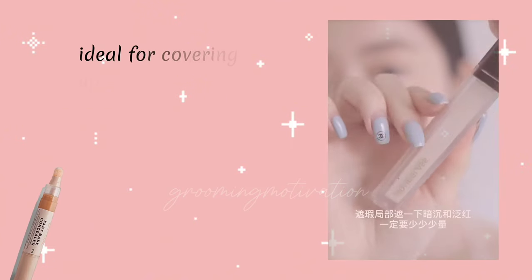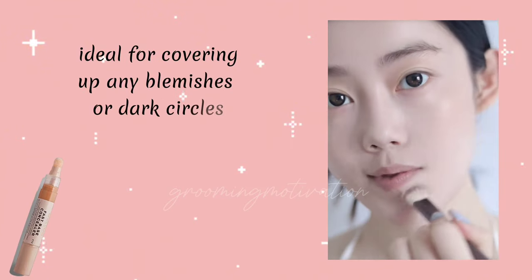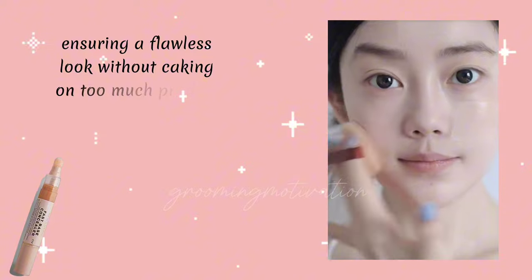Concealer. Ideal for covering up any blemishes or dark circles, ensuring a flawless look without taking on too much product.